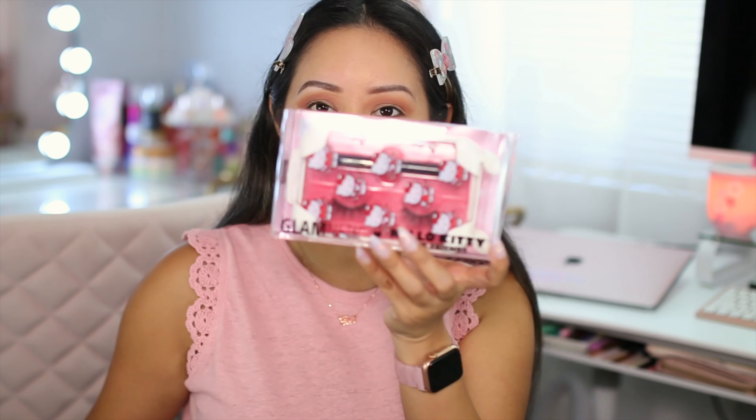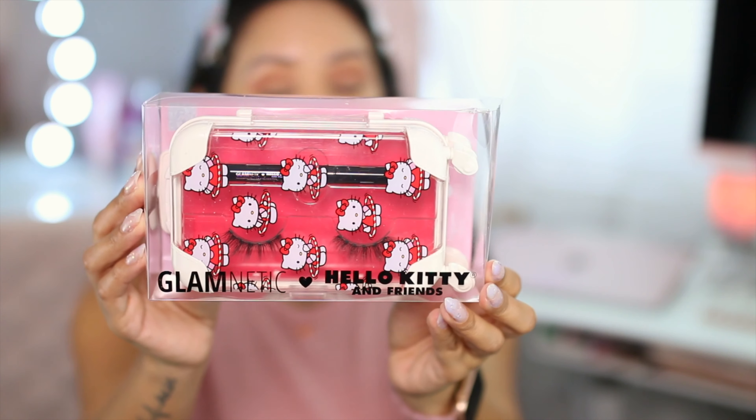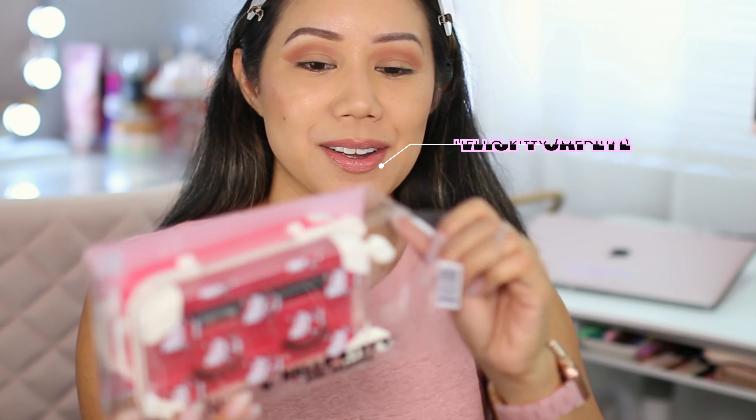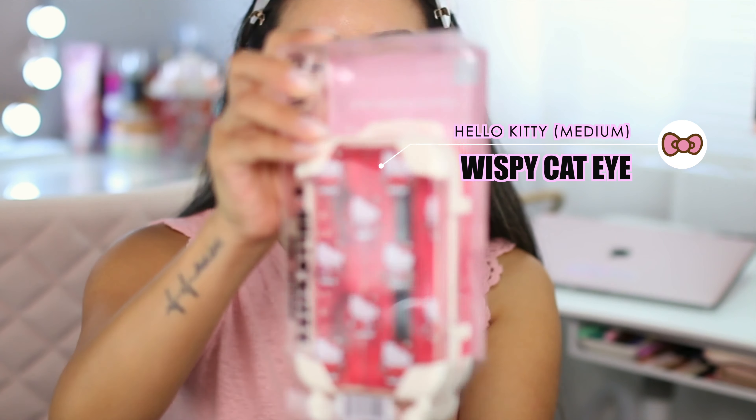A couple things to note about Glamnetic Lashes are that they are reusable up to 60 times. Their formula is also latex-free. Their eyeliners are smudge-proof, waterproof, and basically budge-proof. These were sent over by Glamnetic, and I have a whole review video on a pair of their lashes and magnetic liner where I put them to the ultimate test. If you haven't seen that, make sure you check it out after this video — I will link it up in the card area.